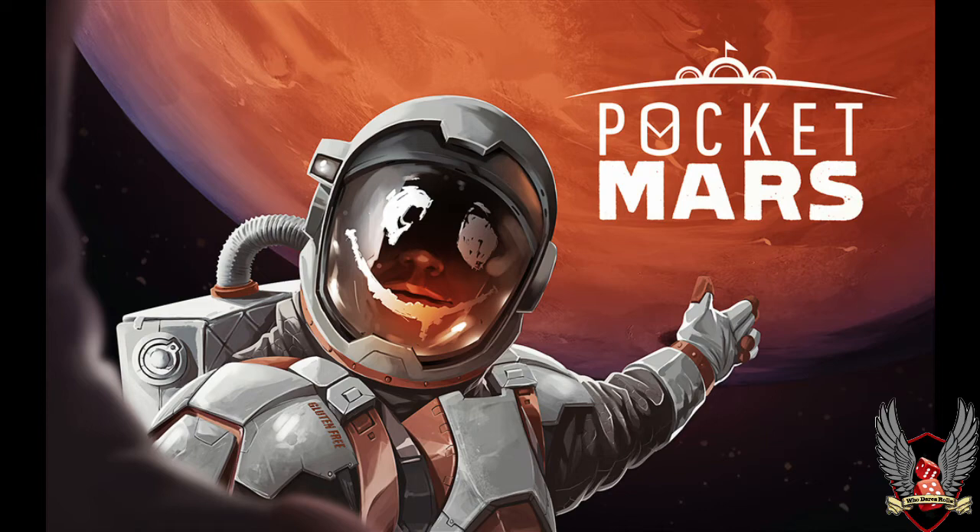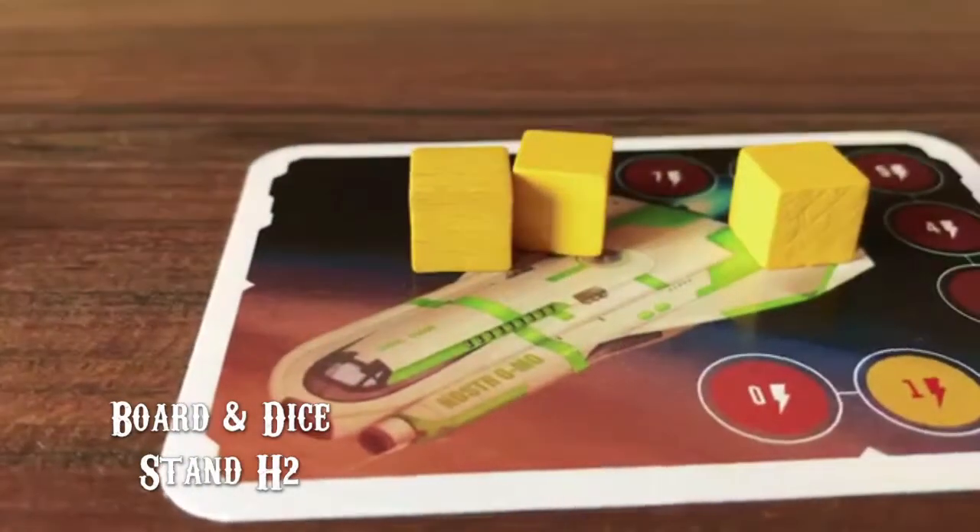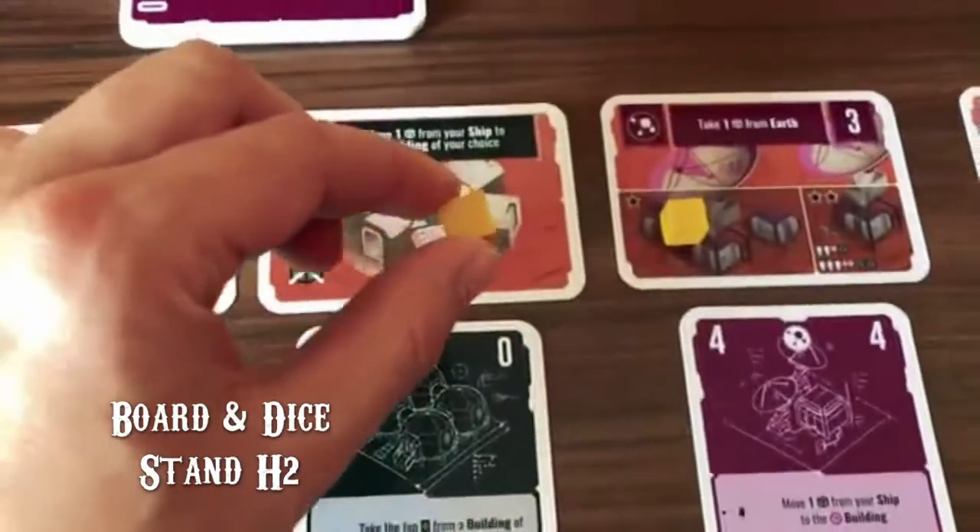Mars is a popular subject at the moment. We've already had Terraforming Mars from Stronghold Games — that's proved quite popular. And there is of course the very soon to be released First Martians for Portal Games. However, there is one available at the show you can buy, which is Pocket Mars — which is brilliant. It's from the lovely guys from Board and Dice who gave us last year's Multiuniversum, with absolutely fantastic art. Pocket Mars is going to be very similar — cheap, accessible, and I suspect really popular at the show.